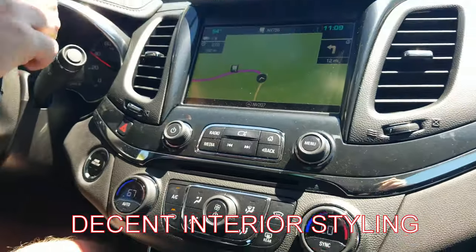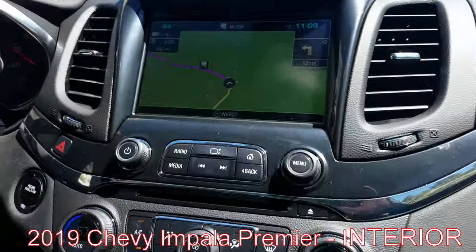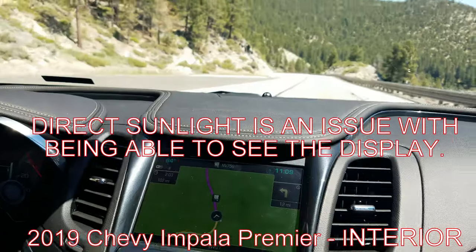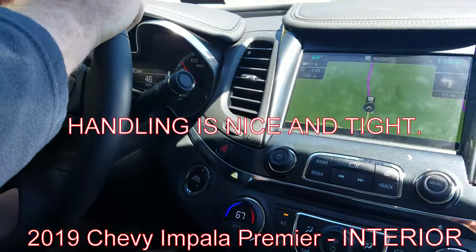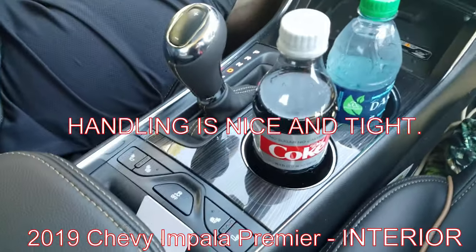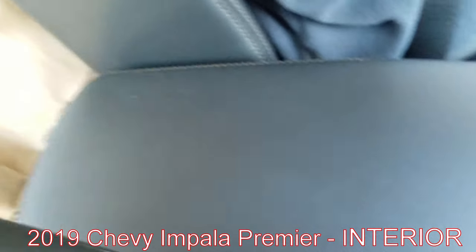So this vehicle features a GPS system with a display and a pretty nice sound system. It handles quite well — it appears to have 18-inch alloy wheels on it, holds the ground pretty good, and has a very strong V6.